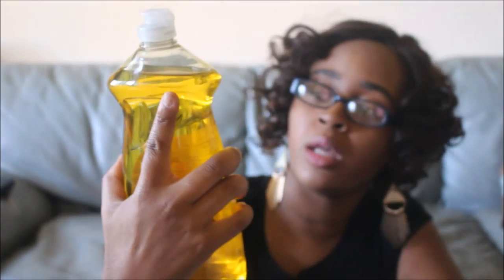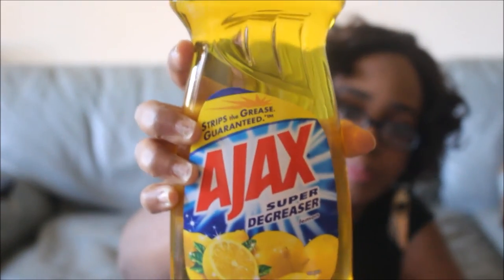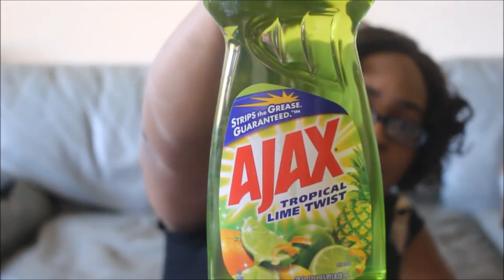Moving on to Family Dollar. I got the Ajax Super Degreaser Dishwashing Liquid — 28 fluid ounce bottles. I got two in Lemon and two in Tropical Lime Twist. On the back of the Family Dollar coupon book there are always a few buy-one-get-one-free coupons good for two weeks. This is normally $2 at Family Dollar, and with the BOGO coupon, these came out to only $1 each.